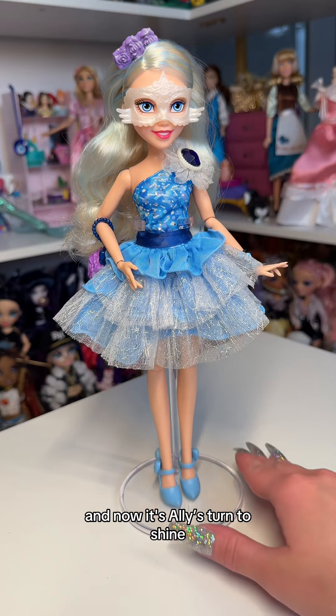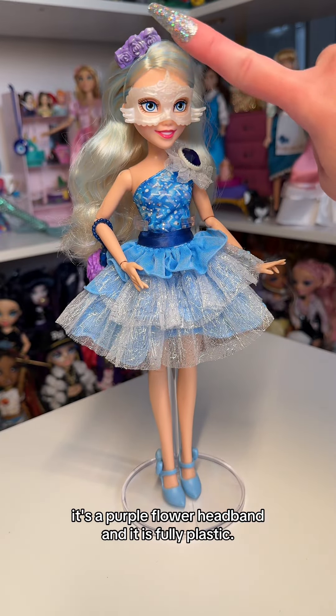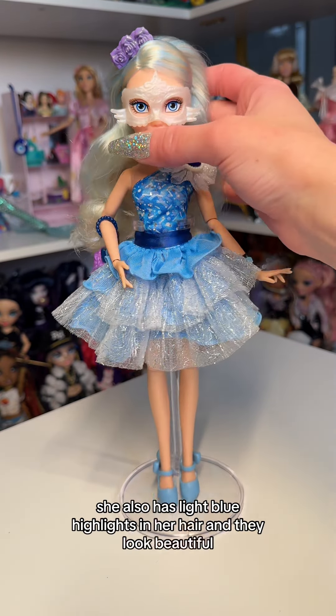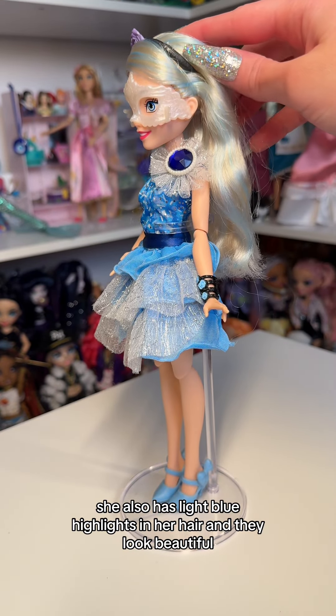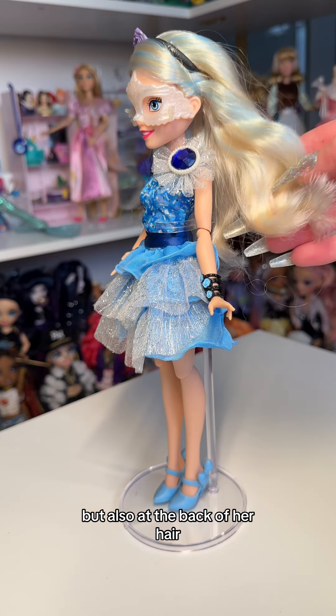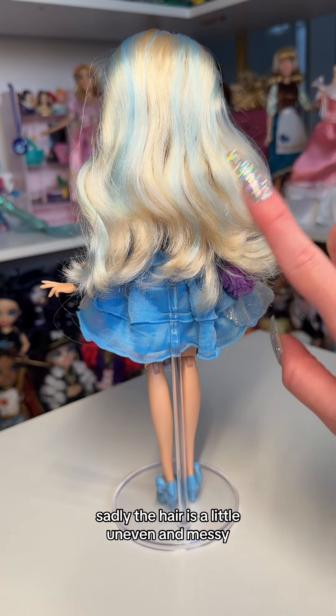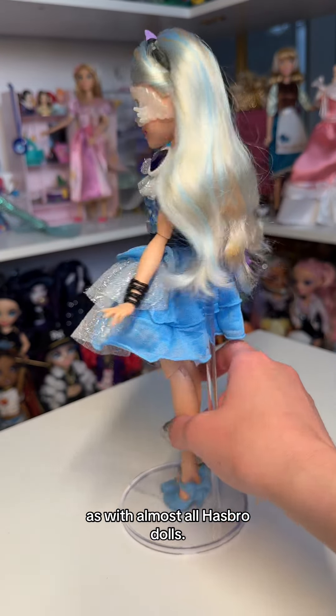And now it's Ali's turn to shine. I absolutely love her hair piece — it's a purple flower headband, and it is fully plastic. She also has light blue highlights in her hair, and they look beautiful. I love that they're included not just in her bangs, but also at the back of her hair. It's a really gorgeous color combination. Sadly, the hair is a little uneven and messy, as with almost all Hasbro dolls.